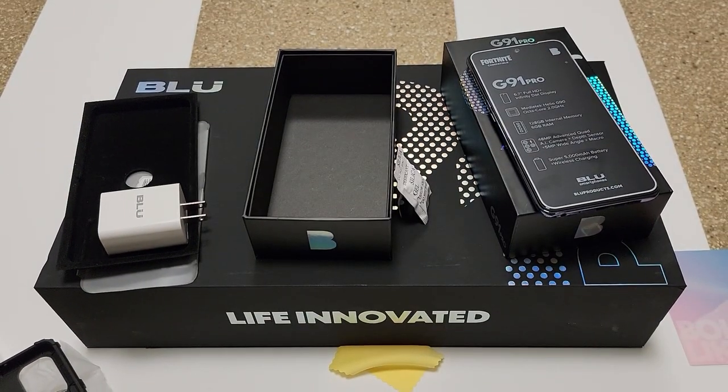As you can see, you get everything with this phone — it's like Blue threw the kitchen sink at it. The media kit was one of the best I've had. I love when companies go the extra mile with that personal touch, especially the handwritten card. It really shows Blue cares about what they're putting out.